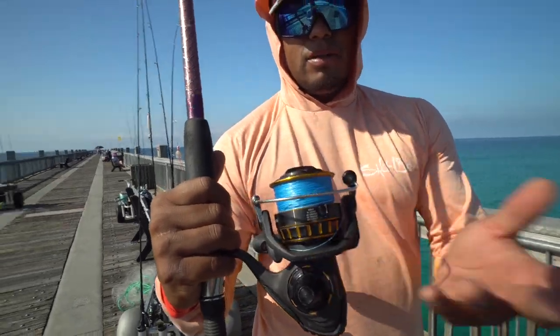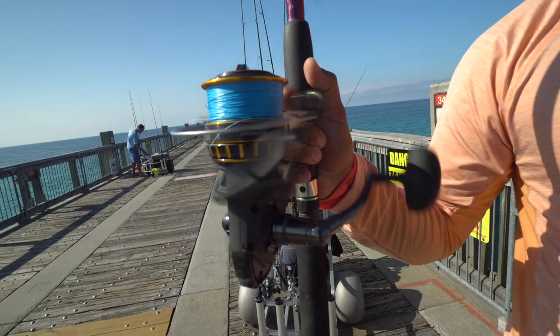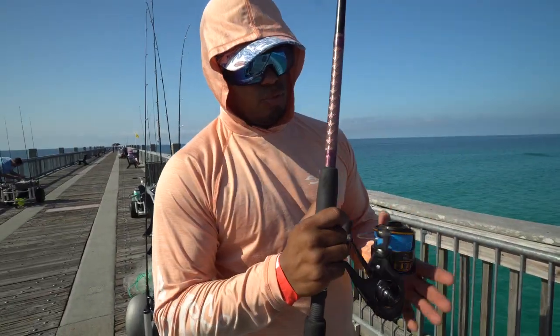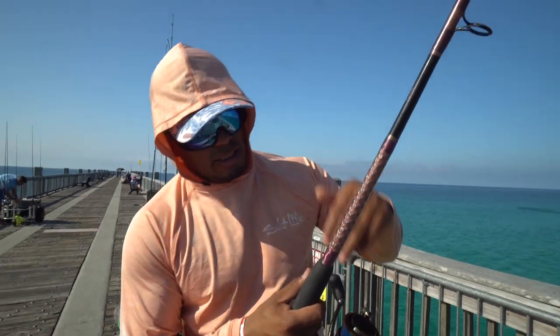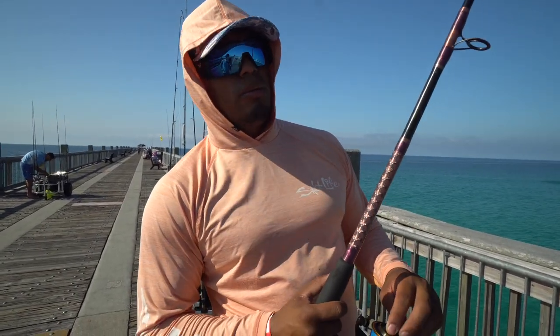I have this set up right now with 20-pound braid. This reel is valued at about $159 — you can get it on Amazon, link is down below. That's reel number two. Let's get into reel number three.